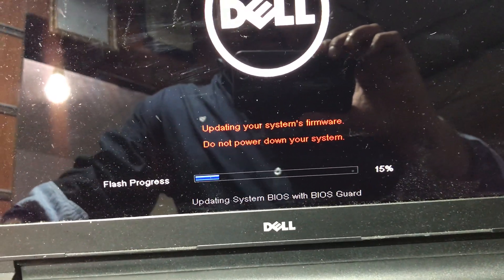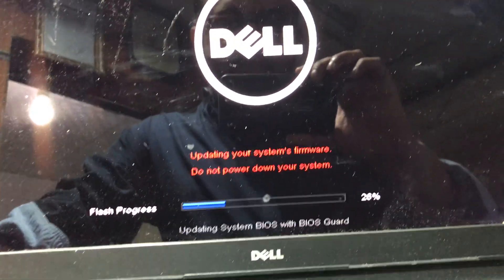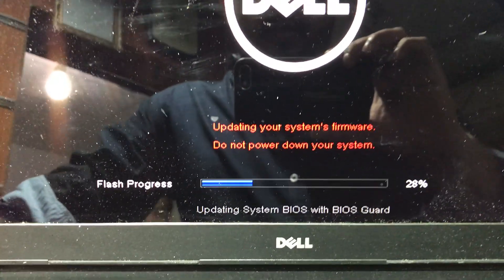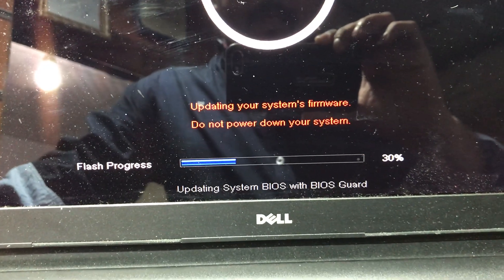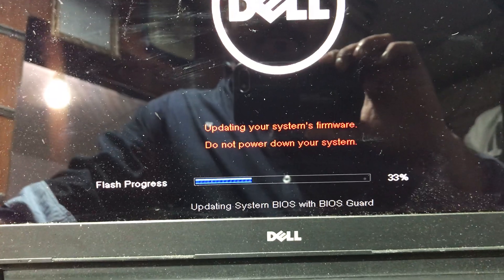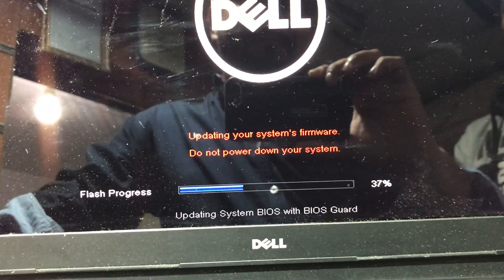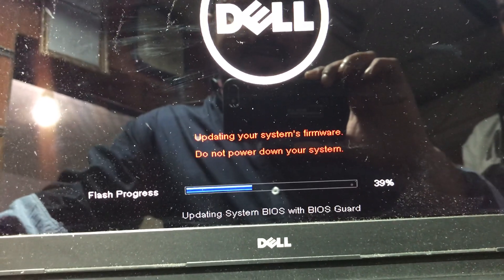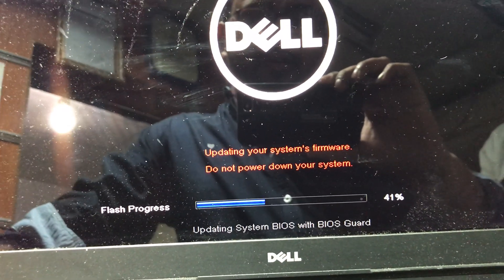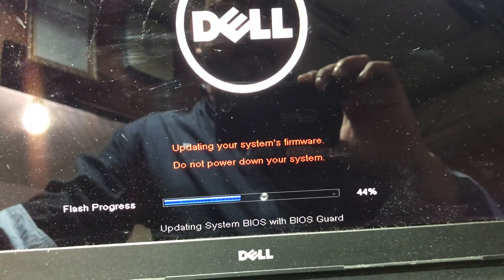Hello guys, this is the Dell Inspiron 5999 and we are updating the BIOS. As you can see, it will take approximately three or four minutes — it's already 43% finished.